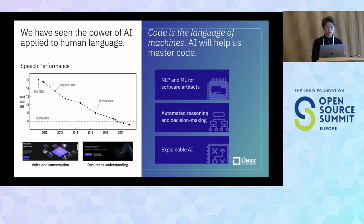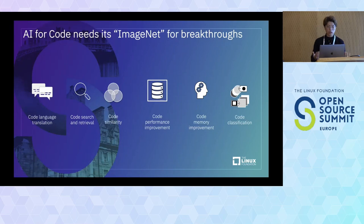Taking a step back and looking at how NLP has been done: when the first DNN was introduced, we started applying more human-based natural language processing. Over a span of roughly five years, as we put in more compute power, more data, and more research, researchers were able to develop better models that perform at human levels.